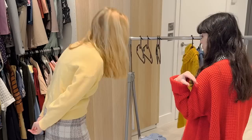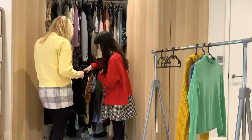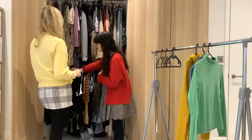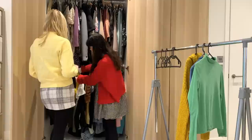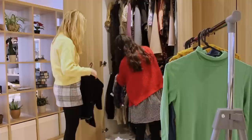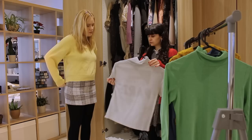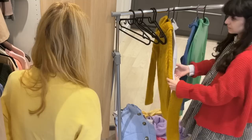Do you have any short sleeve under tops that could go underneath this one? Most of mine are black though. Even this one — I know it's got some writing on it but it's going to be underneath, and it's still a lighter colour, so this could be good. It's got a short sleeve and I don't think you'd really even see the writing, so that could be a good option as well.